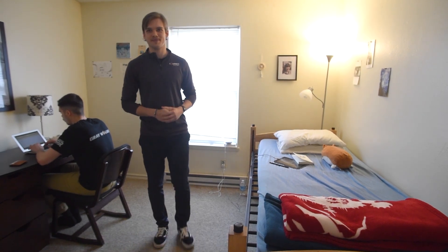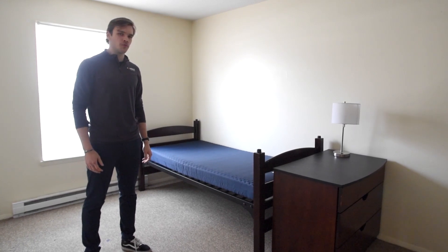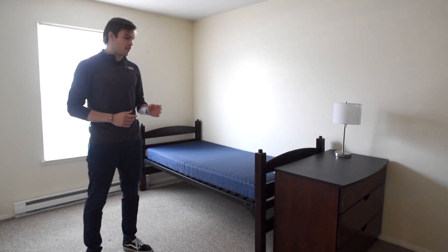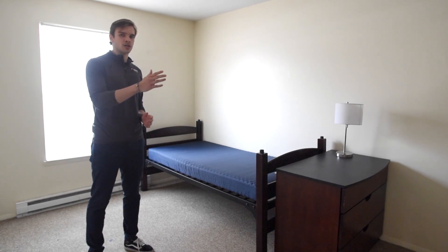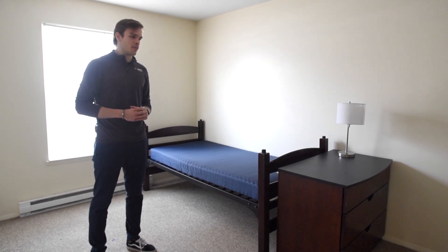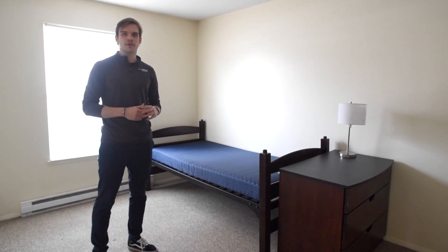So let's keep going through the tour. So this is the big room. This is usually where two students share their room. This is the initial setup of the room. You have a bed, you have a mattress, you have a dresser, and then you have a big closet over there. The room can be decorated just the way you want it. You can make it more colorful or just whatever you want.